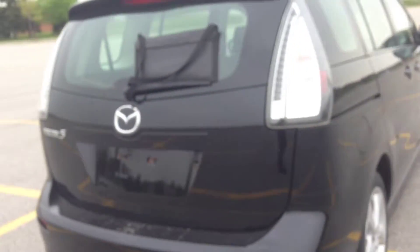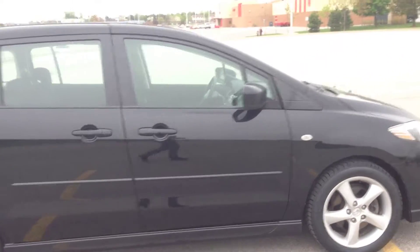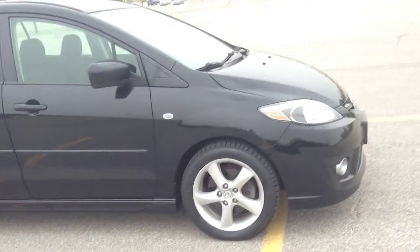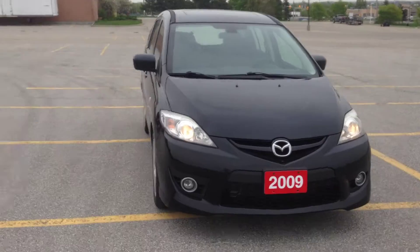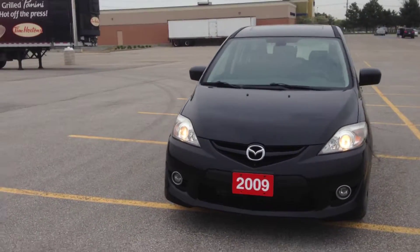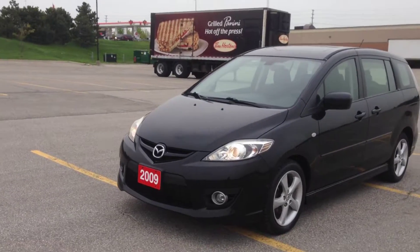Come in to McIver Dodge Jeep and check this out. We're located at 17615 Yonge Street in Newmarket, Ontario, right across from Upper Canada Mall. Call us at 1-800-803-8831 or visit us online at www.McIverDodgeJeep.com. Thanks guys — come in today and check out this Mazda 5 GS before it's gone!